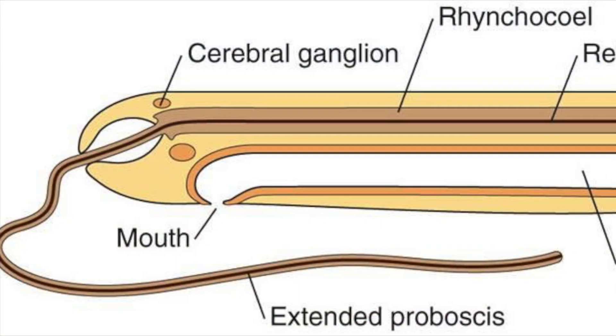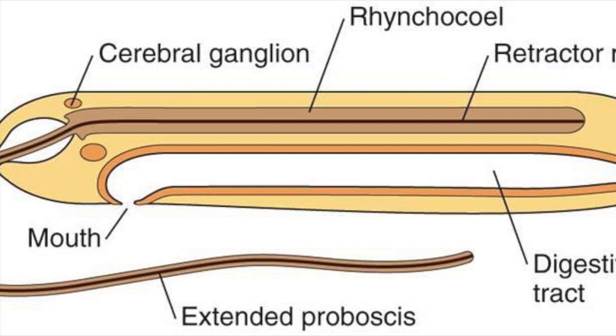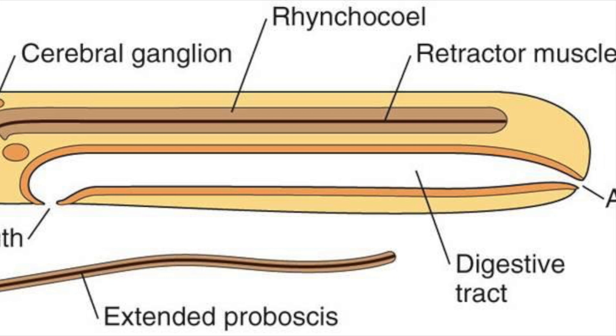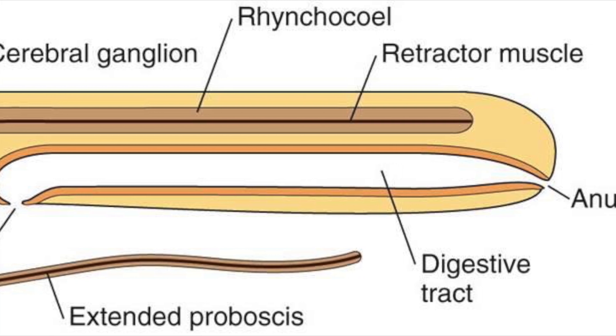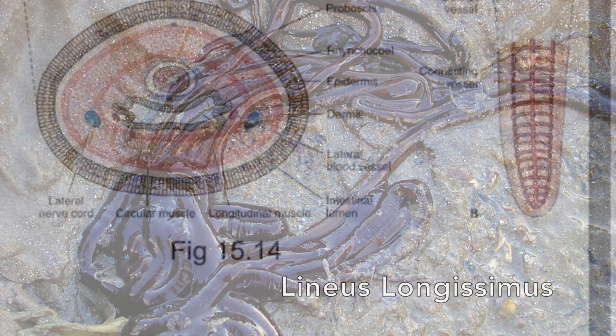On the other hand, nemerteans are the simplest animals to possess a circulatory system and a gut with a separate mouth and anus. The body is usually long and slender and is often extended greatly during movement. Most species are less than 20 cm long, but the giant species Lineus longissimus may reach a length of 30 meters.